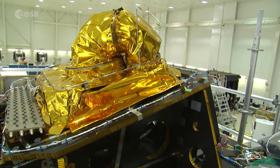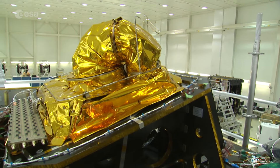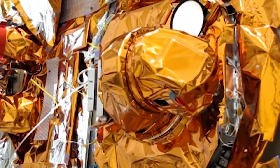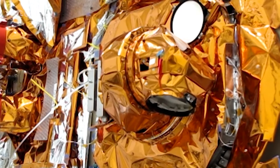EDRS is the first commercial system in the world to use optical communication between satellites. While the system has been jointly developed by ESA and Airbus, it is the latter who will operate the service. The launch of EDRS-C is a fantastic opportunity for enhancing our Space Data Highway system. With Space Data Highway, Airbus is the first connectivity operator of laser communication services.